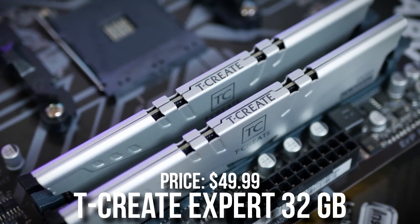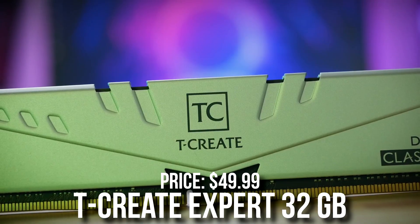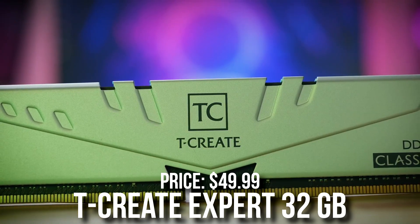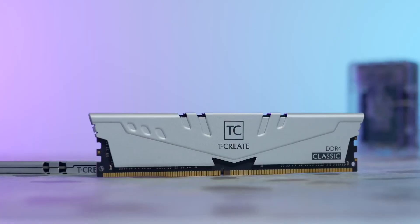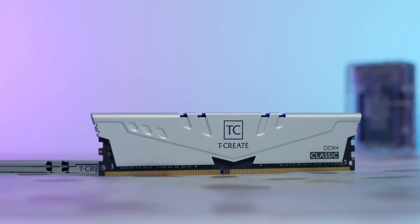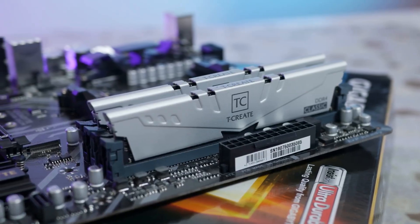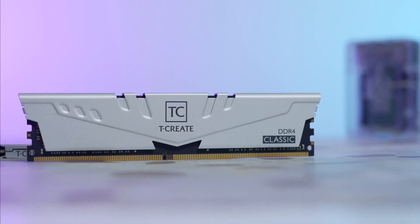For the memory kit, we have the Team Group T-Create Expert 32GB RAM kit. This is 2x16, meaning it's dual channel, DDR4 at 3200MHz CL16. It's really cheap at just $50 and you're getting 32GB of RAM, which should be enough for every task. However, if you're a professional content creator you may need 64GB of RAM, and you can always upgrade the RAM down the line.